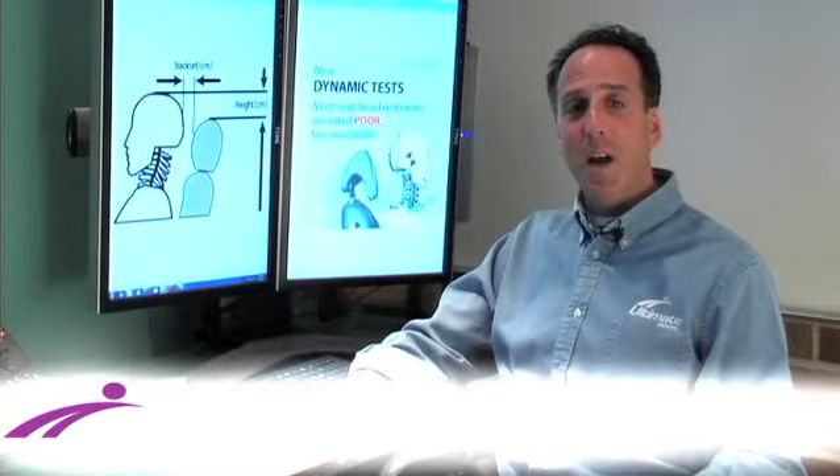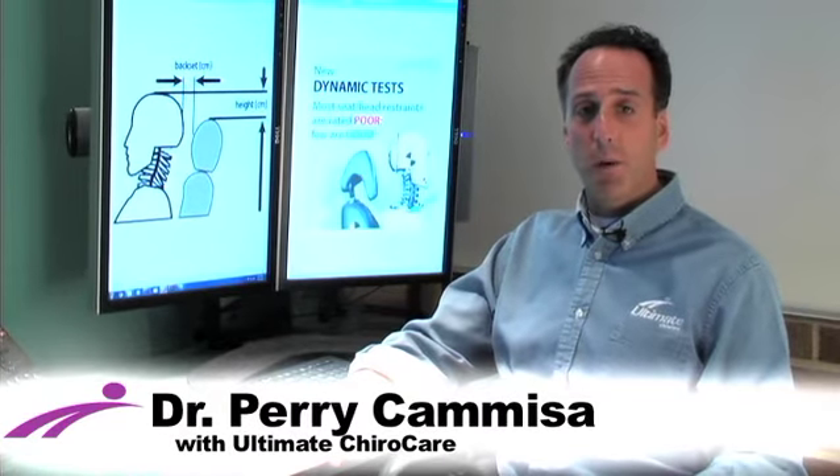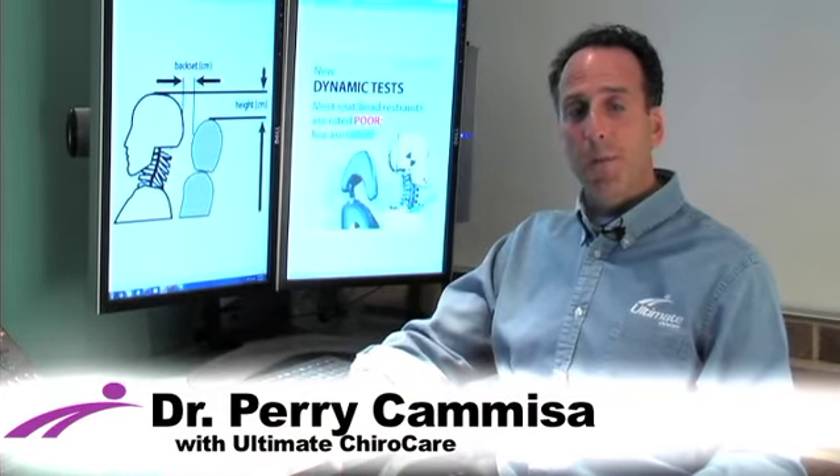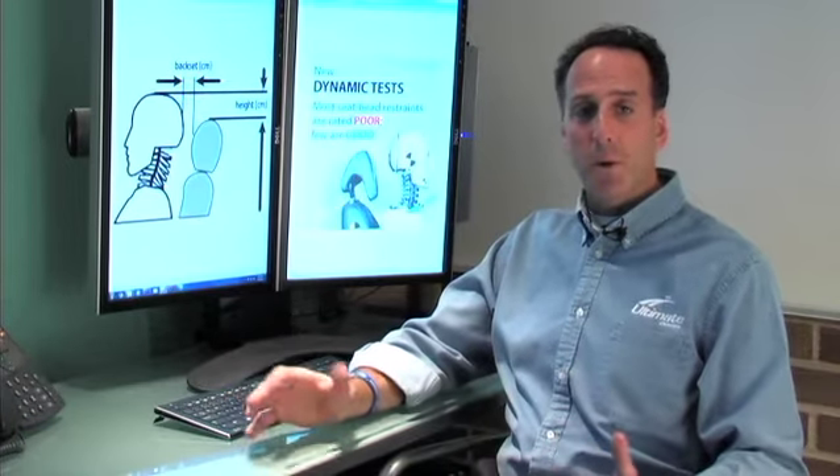Hi, I'm Dr. Perry Kamisa. Today's topic is whiplash. Not a fun subject to talk about, but a serious one. I'm going to give you an overview of how it occurs and some of the treatment solutions that can be provided from Ultimate ChiroCare.